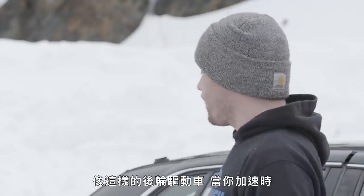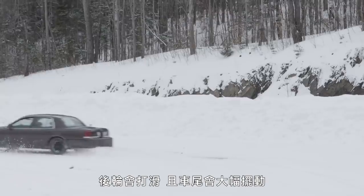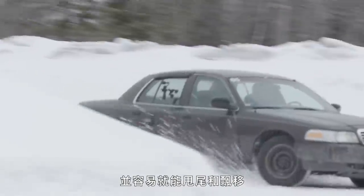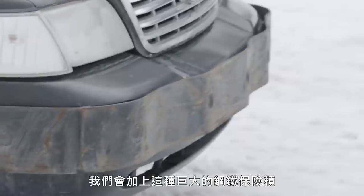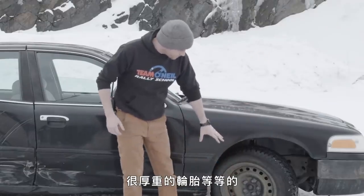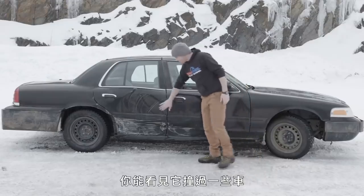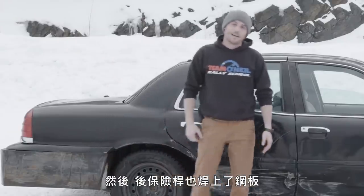A rear-wheel drive car like this — when you accelerate, the rear tires spin and the back end of the car swings all over the place, so it's really good for training, getting into a bunch of skids, sliding around, and learning how to handle that. We weld on big heavy-duty steel bumpers so that we can run into each other without doing so much damage. They've got good suspension and really thick wheels and tires from the factory. We have snow tires on this one, and we do the big steel bumpers in the back as well.